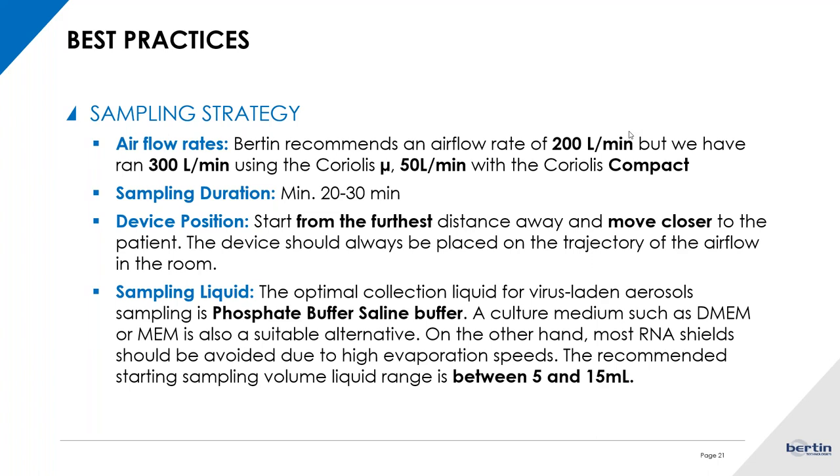Regarding sampling liquid — a very important factor to consider — for various viral aerosols, we have found that PBS seems to work the best and is the most commonly used in the literature. We have also seen positive results for SARS-CoV detection using culture media such as MEM or DMEM as well. You should avoid most RNA shields because they have very high evaporation rates, and when using a cyclonic air flow above 200 liters per minute for a long period, you might find yourself with no liquid at all.